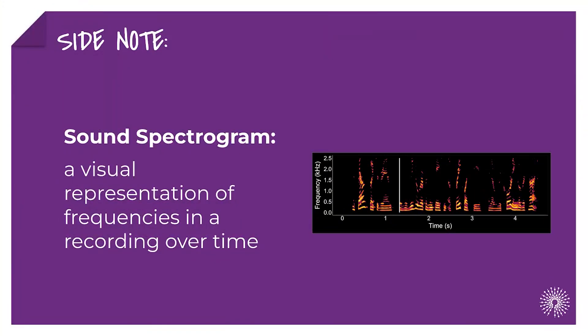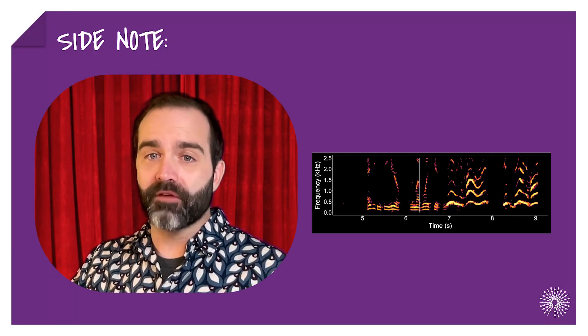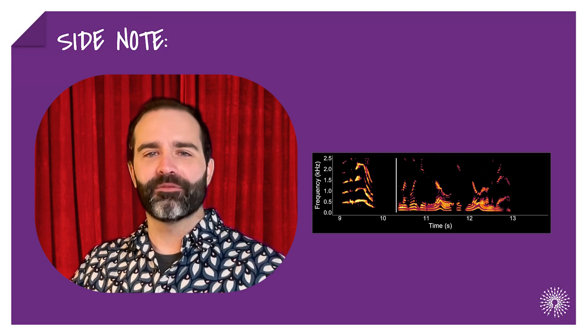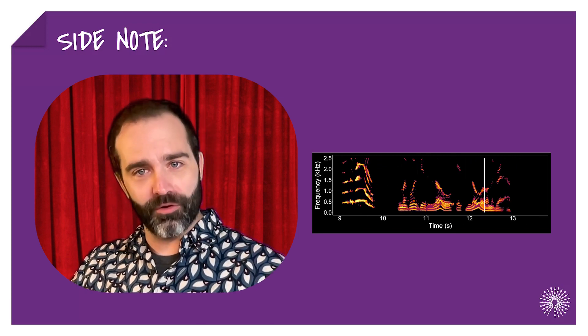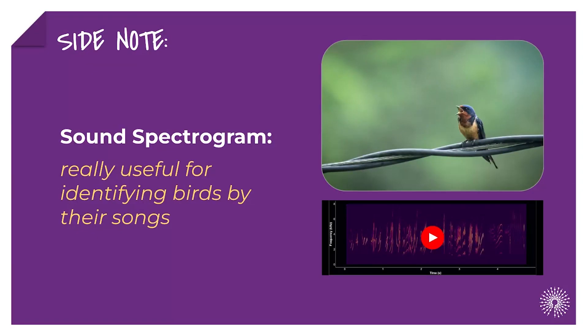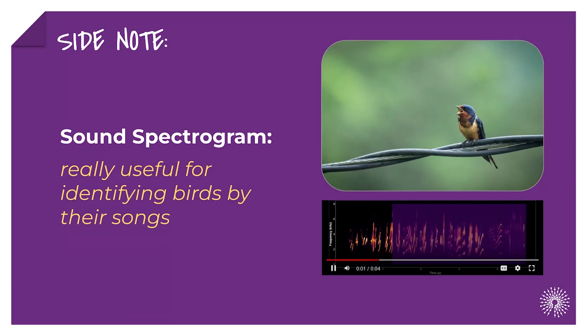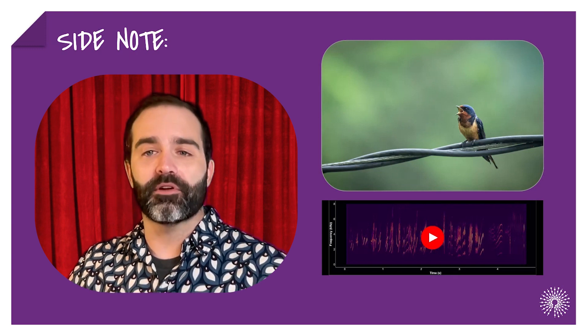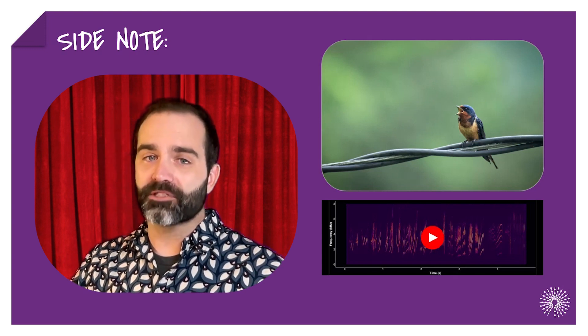A sound spectrogram is a visual representation of frequencies in a recording over time. As you can see here, when my voice gets really high, it's very high on the graph. When my voice gets low, it's lower on the graph. And loud sounds are brighter than quiet sounds. Spectrograms are really useful for identifying birds by their songs, such as this barn swallow. The spectrogram visually shows many characteristics of the bird's song that you might not pick up just by listening to it.